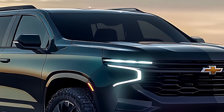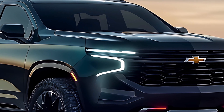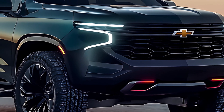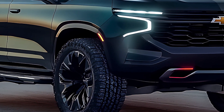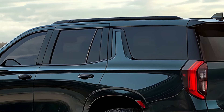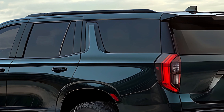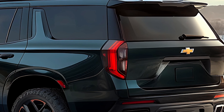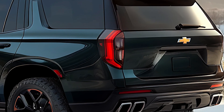The 2025 Chevrolet Suburban isn't a complete overhaul, but it's a well-executed refresh that keeps this iconic SUV competitive. The new tech features, interior upgrades, and potential fuel economy improvements from the diesel engine make the Suburban a compelling choice for families who need both style and practicality.